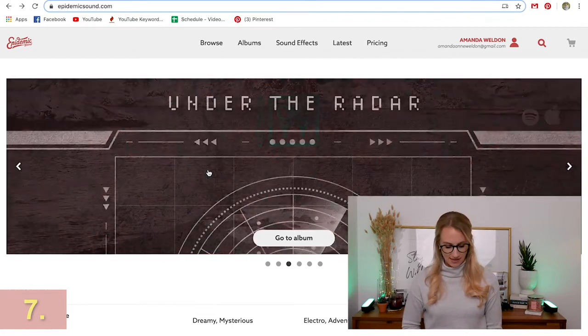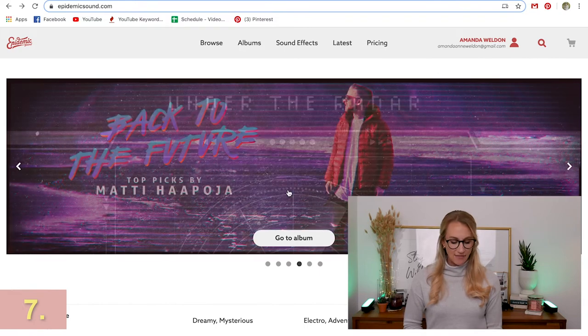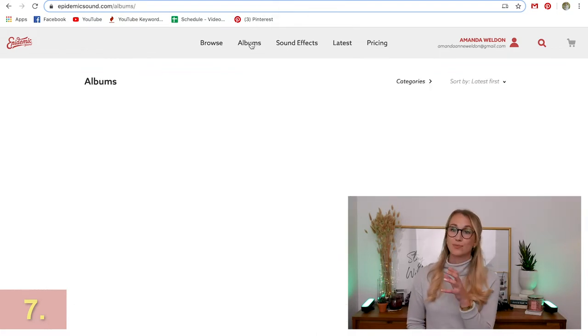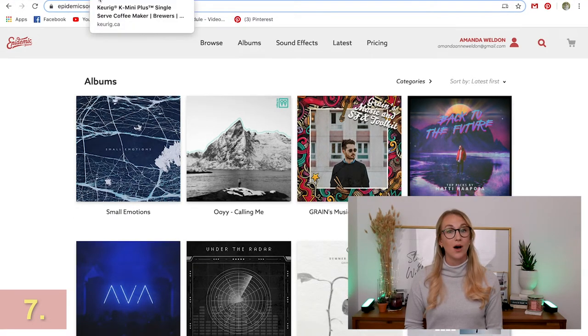Epidemic Sound is the service I use for music on my channel. Scott bought me a subscription last Christmas and I have access to all of their music — I can search tons of different types, and because it's connected to my YouTube channel I don't get copyright strikes. A great gift for the creator in your life.